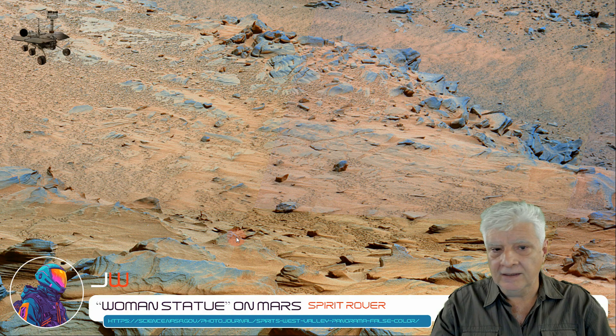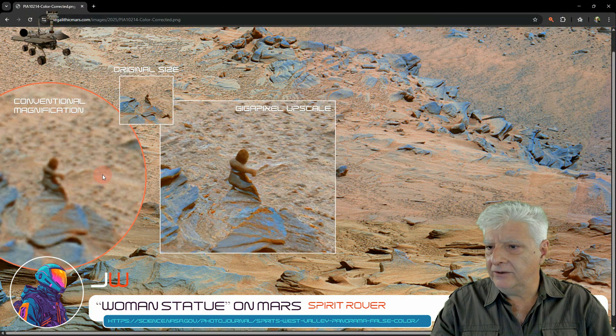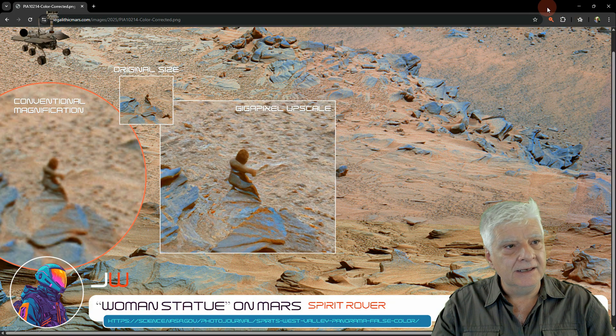I've removed the red overlay and we'll be zooming in on the item there. Many of you might be familiar with this already — it's called the female or woman statue on Mars. I'm showing you the comparison between conventional magnification, which was magnified using a magnifier plug-in for Chrome, and over here to the right we're looking at that same anomaly upscaled using Gigapixel. The center shows the original size of that anomaly.